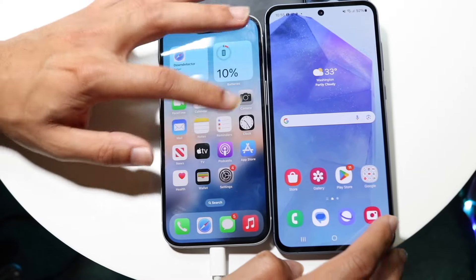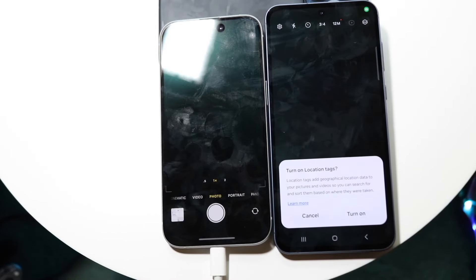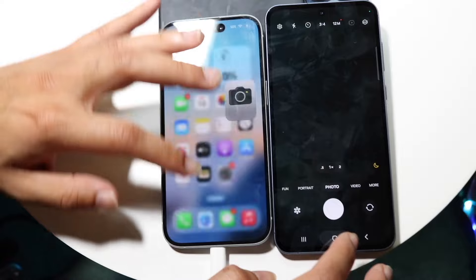Let's go into camera — three, two, one. A little bit of a pop-up here. Let's go and hop out of both of these.